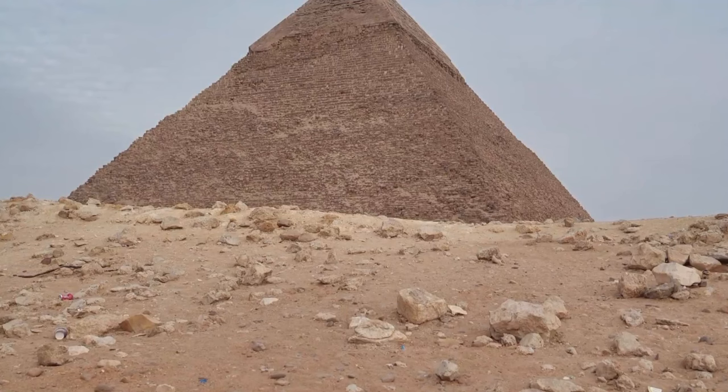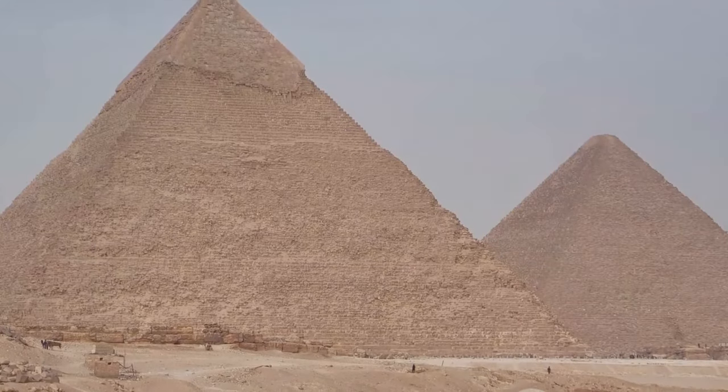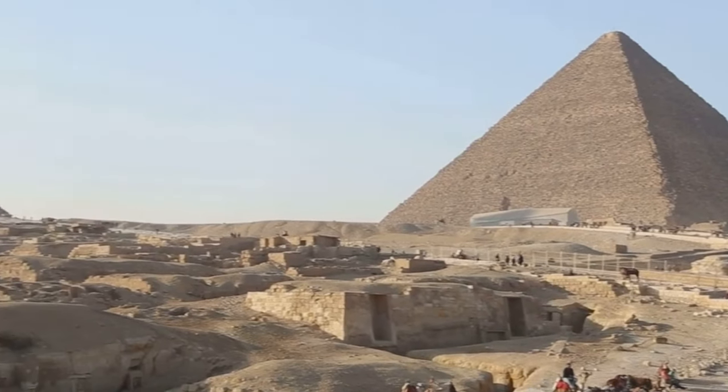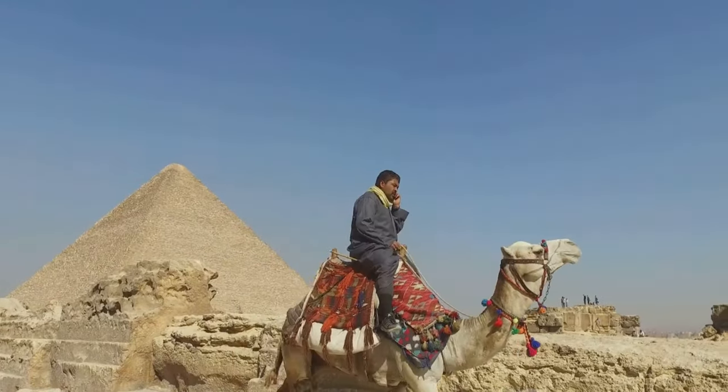The construction of a pyramid was a massive national project that involved the entire community. The workers were not just builders — they were artists, engineers, and astronomers. They lived in nearby settlements, their lives revolving around the pyramid. The pyramid was thus not just a monument to the pharaoh, but also a testament to the strength, skill, and dedication of its builders.